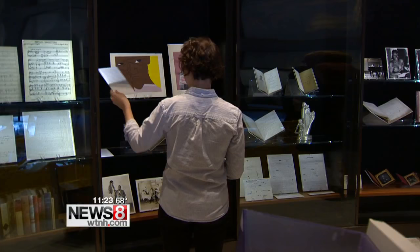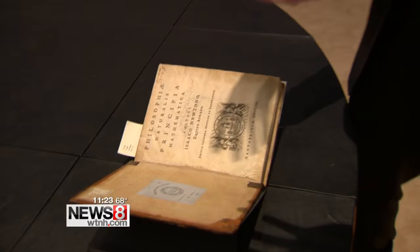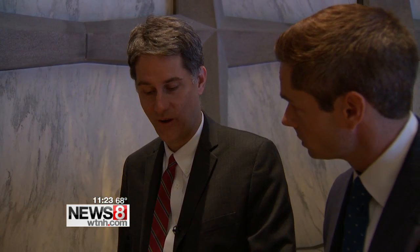Speaking of advancing knowledge — these are two books that came from Isaac Newton, math and physics books donated to Yale by one of time's most influential scientists. You can think about how this traveled all the way across the ocean, sat on the shelf and survived, and it's now sitting here so you and I have had the opportunity to look at it.